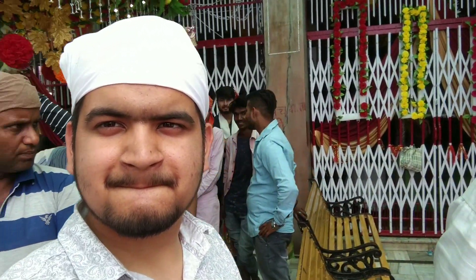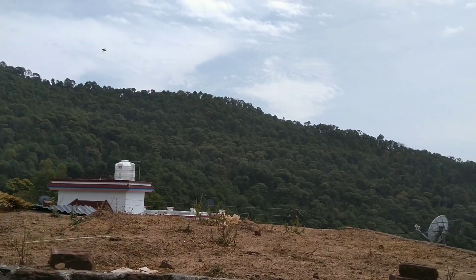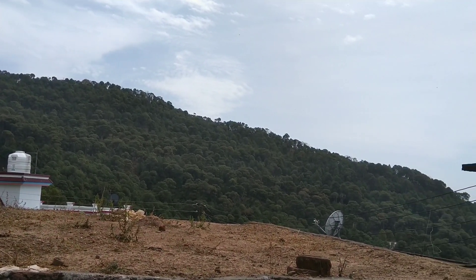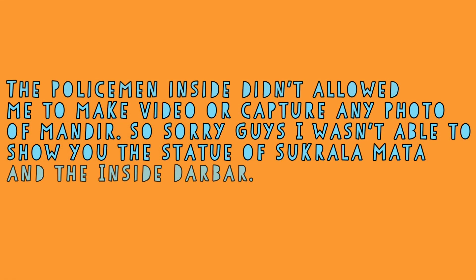This is the main temple. The temple is here in the Mata complex. You can see the entire temple in the video. We had a small hall where we enjoyed our food and meals. It has a very scenic view of the surrounding area.